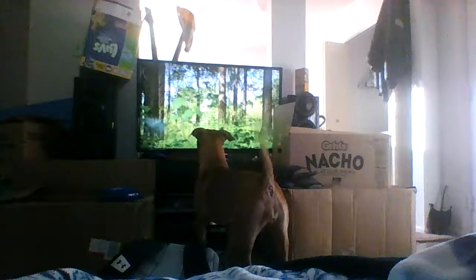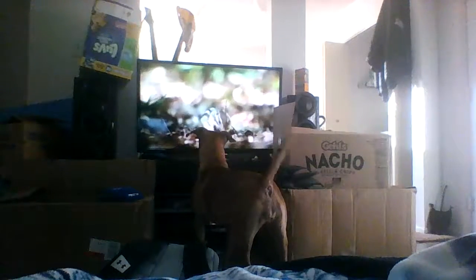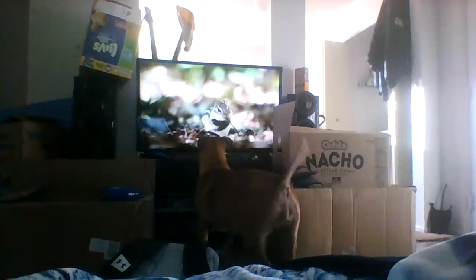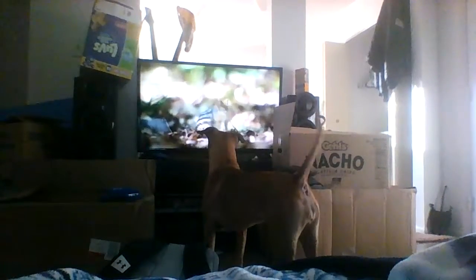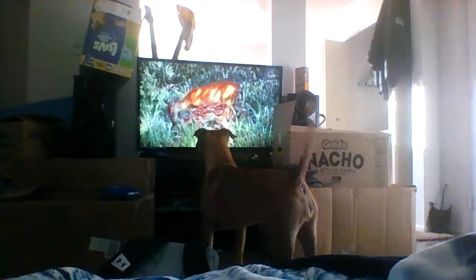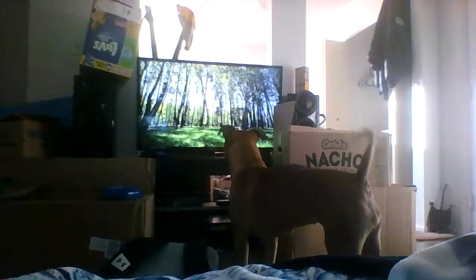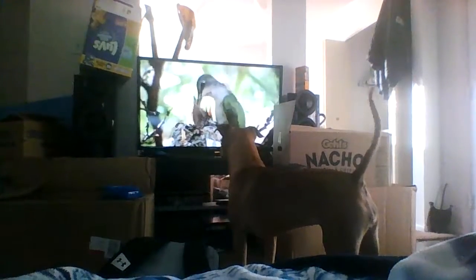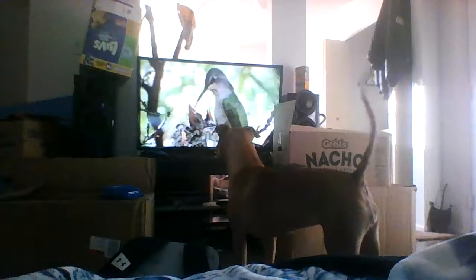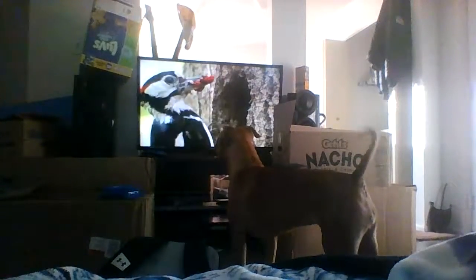Way down below on the forest floor, this chipmunk's dug up something tasty. There's a lot of chirping going on upstairs. There's nothing like a beak full of fresh bugs.